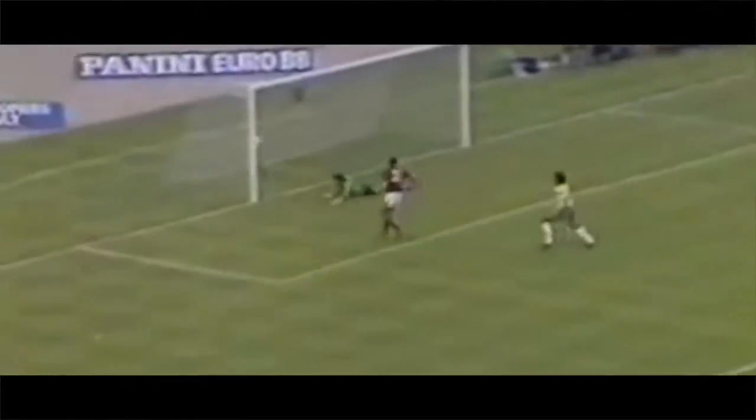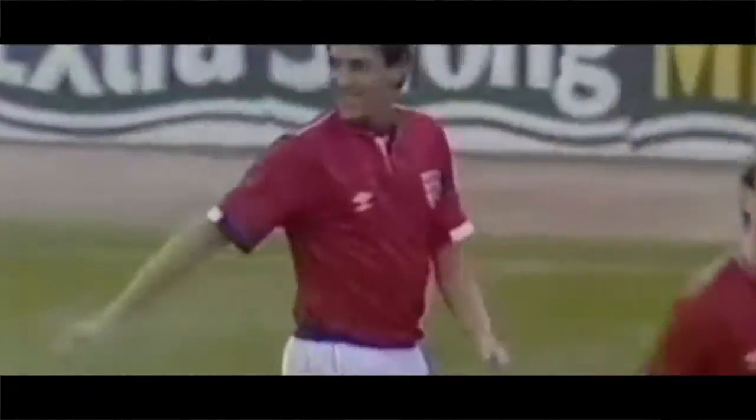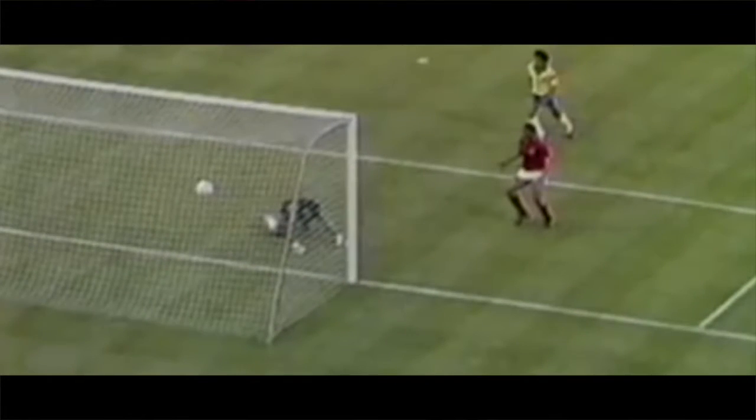Waddle, Lineker — oh yes, it's there! Super goal by Gary Lineker, Chris Waddle the provider. That's terrific stuff from England's attack — it happened so quickly, Colombia didn't know what had hit them. The ball swung in and Lineker's flick header off the inside of the post, and England are in front after 23 minutes.